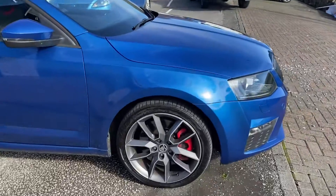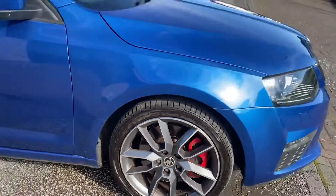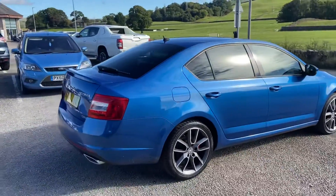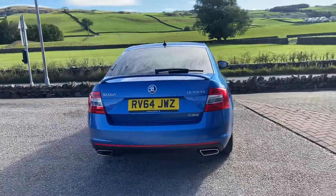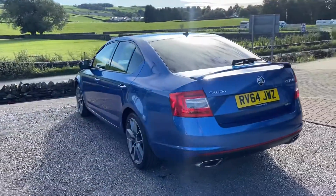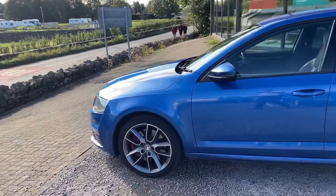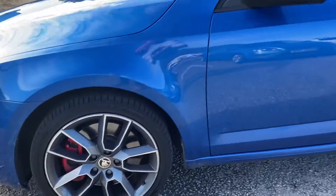Lovely Skoda VRS. We've got 18 inch diamond cut alloys — a couple of them need refurbishing, which we will do as part of our preparation. So it looks great. We've got the rear park sensors as well, registered in 2014 on a 64 plate. Finished in Race Blue, I believe, is the official colour. And the alloy there.